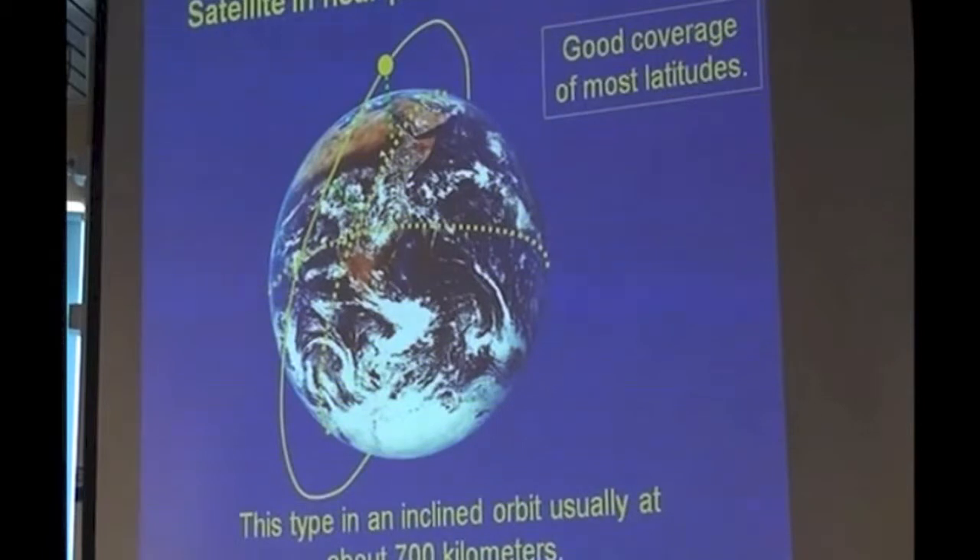Other satellites can be in an angular orbit, often at about 700 kilometres. One of the problems there is that it takes time to capture the information, and while the information is being scanned, the Earth is rotating underneath it, so it has errors in it — but they can be modelled out. So between the two — satellites in equatorial orbit and those that go on an angle — you can get a fairly good idea of what's going on.